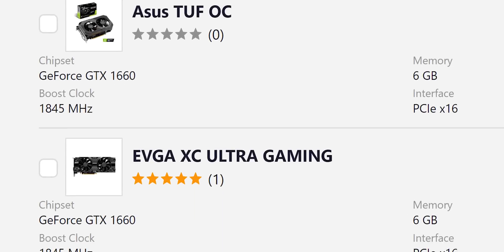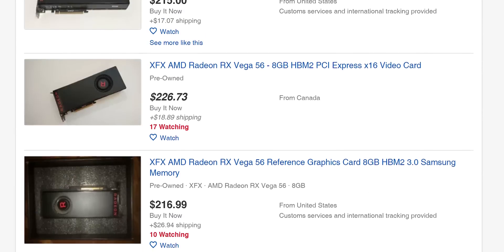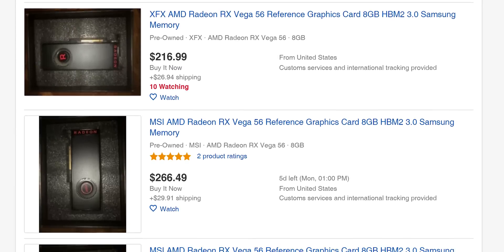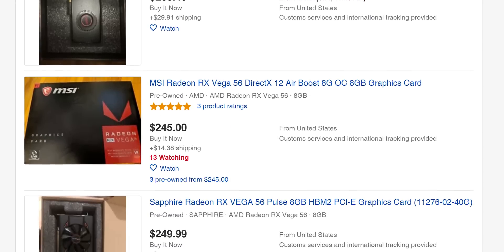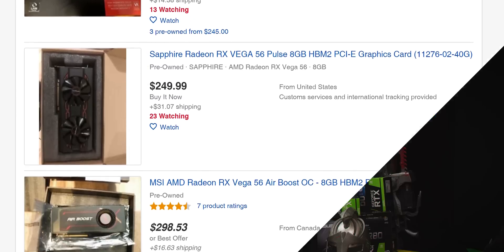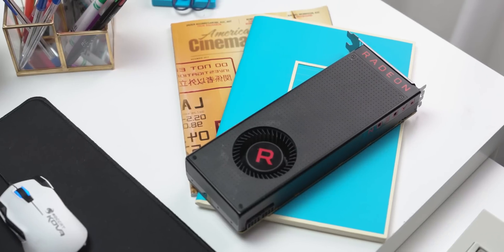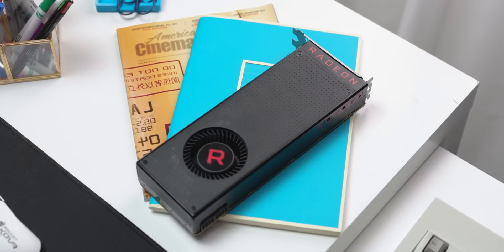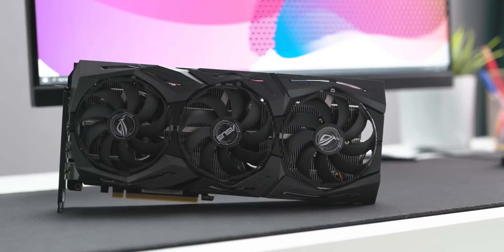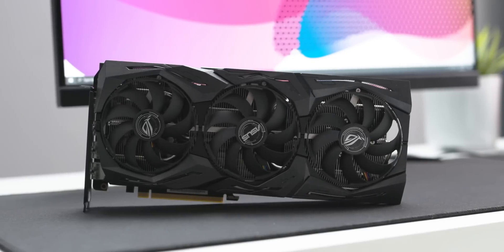You can get a 1660 Ti for an extra 20 bucks if you can spare a few coffees, or you could go used and pick up a reference RX Vega 56 for around $200 or so, which will mop the floor with either of these cards — not only in gaming, but also in any compute scenario that can utilize OpenCL. If you're okay with used, grab a Vega 56. But if you're dead set on new, my recommendation is to spend the extra $20 to get a GTX 1660 Ti.